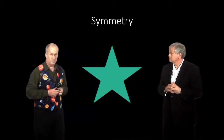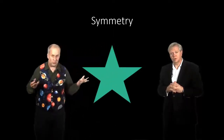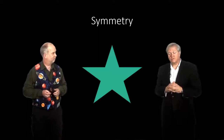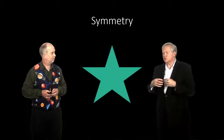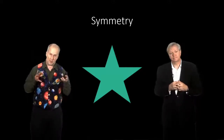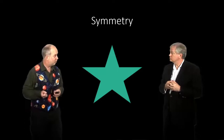Perhaps the best example is translational symmetry. If I do an experiment here and move over here and do the same experiment, there's been a transformation — I've moved — but the laws of physics, and hence the results of the experiment, are the same. The world would be a very funny place if that were not true. It turns out if you make the assumption that all the laws of physics are symmetrical under translation — that moving doesn't change anything — you can actually derive Newton's laws of motion and the conservation of momentum from that.